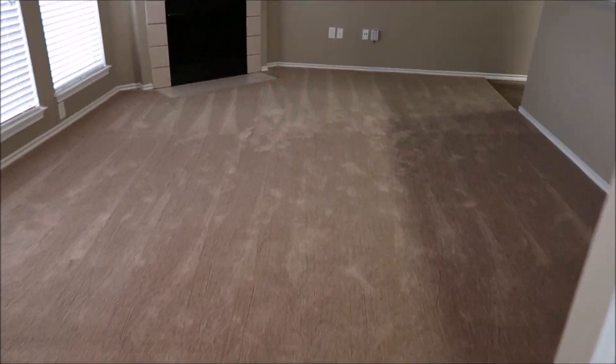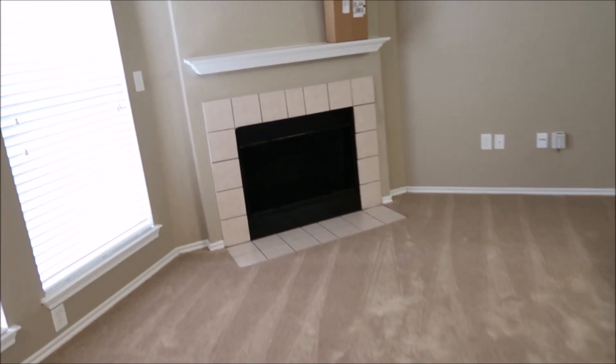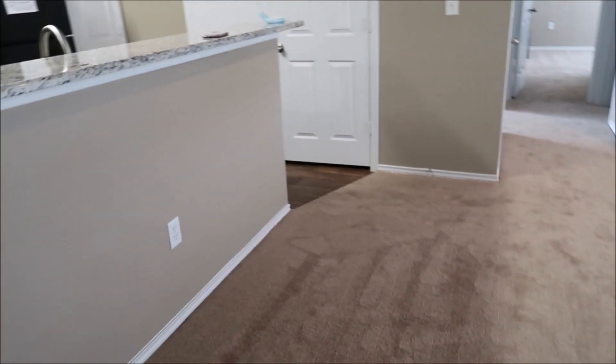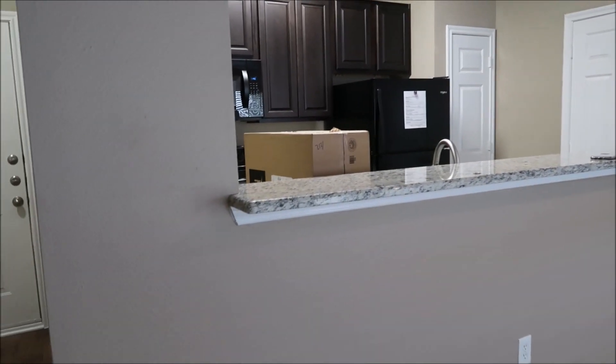I cannot wait to open that Nespresso, and I can't wait to have home decor. I'm going to add garland here for Christmas, maybe have a Christmas tree in that corner. It's going to be so fun — I cannot wait to decorate. I'm going to be spending all my money on home decor!